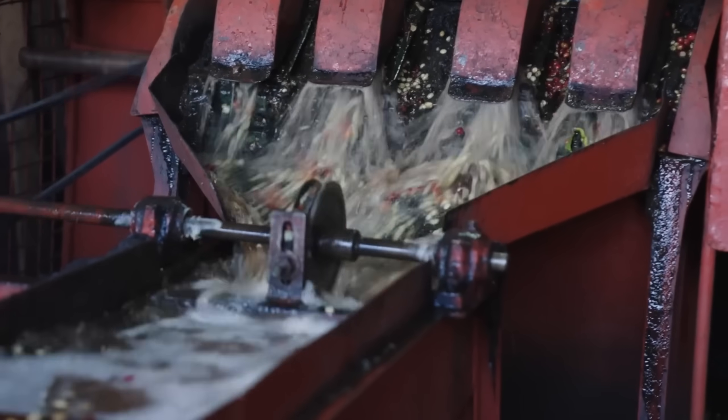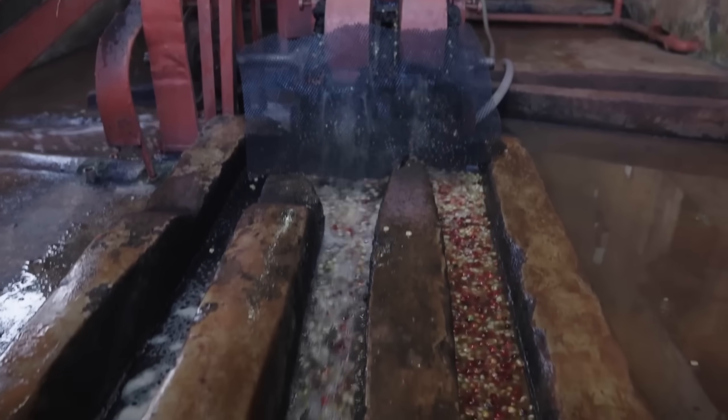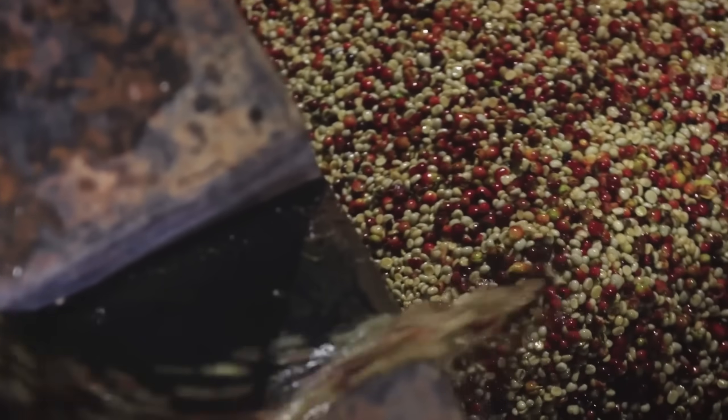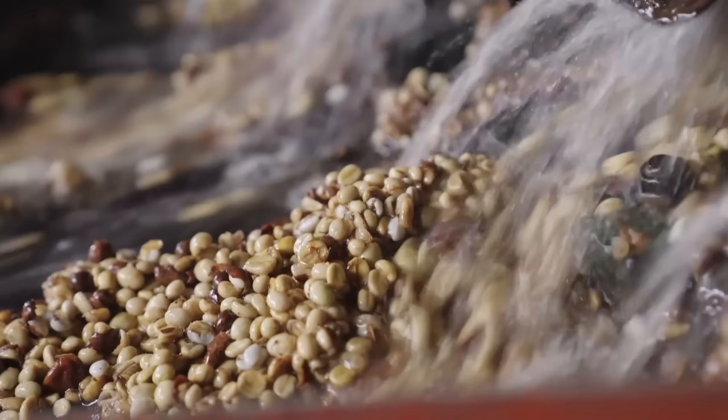Even after depulping, the beans are still covered with a sticky, slimy layer called mucilage. To remove this, they're transferred into fermentation tanks lined with ceramic tiles and filled with clean mountain water. Over the next 12 to 24 hours, natural enzymes break down the mucilage. Farmers must monitor this process constantly — too little fermentation and the mucilage won't come off; too much and the beans develop unpleasant sour flavors.